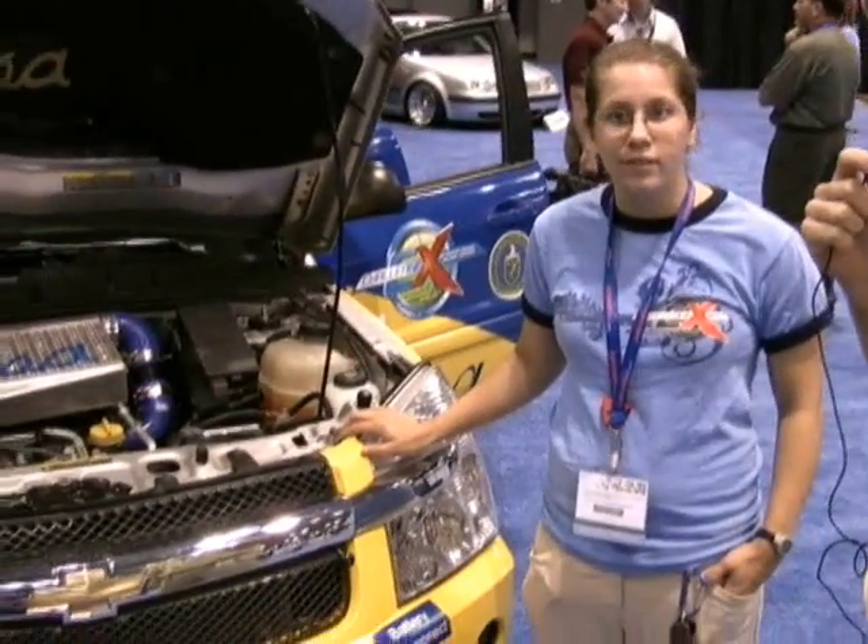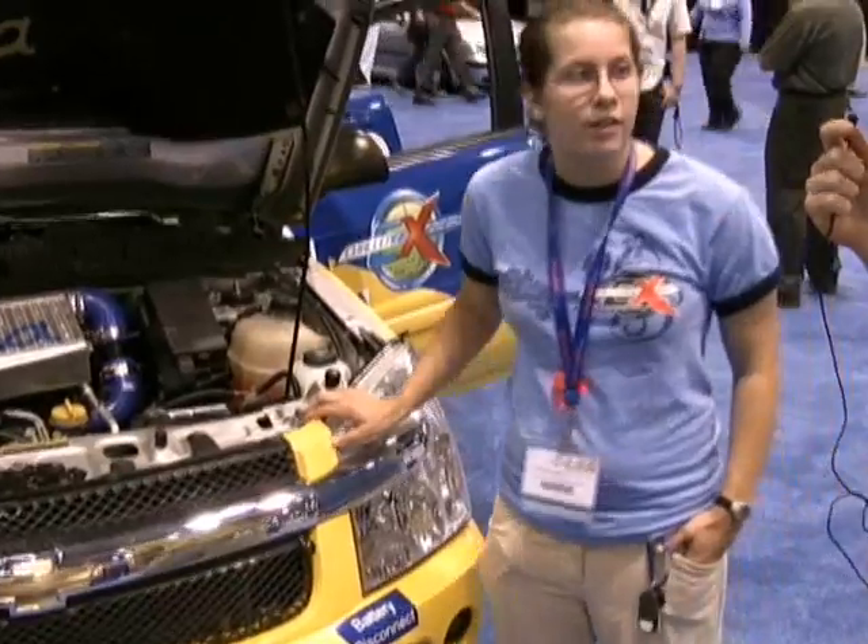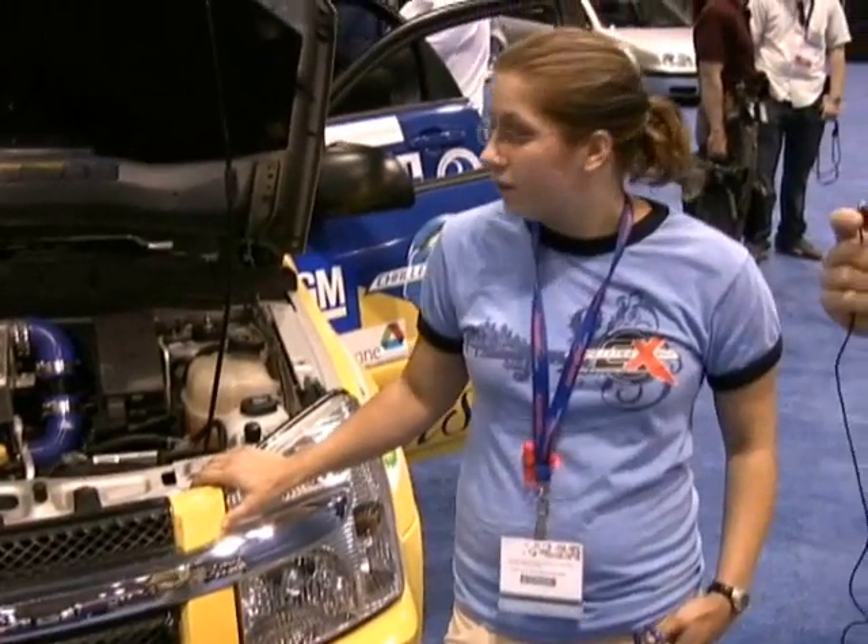Alright, I'm here with Amanda from the University of Tulsa and she has brought her Challenge X vehicle here to NI week to the expo floor, so I thought we would — Amanda, if you could tell us a little bit about Challenge X and the vehicle and just show it to us, that'd be really cool.